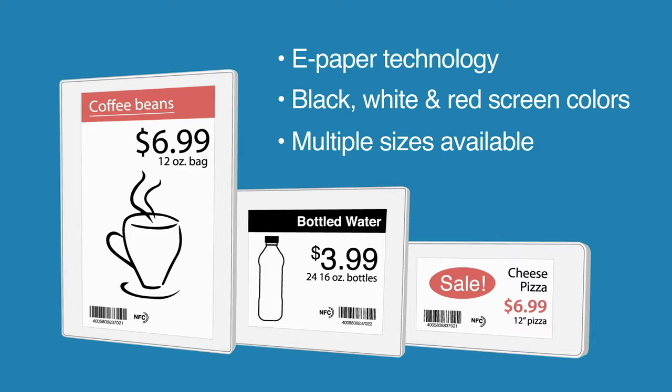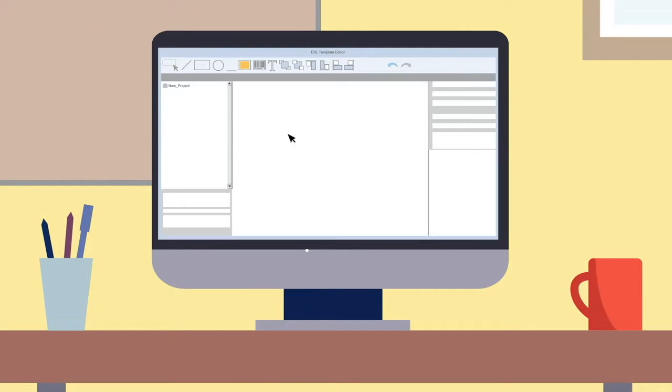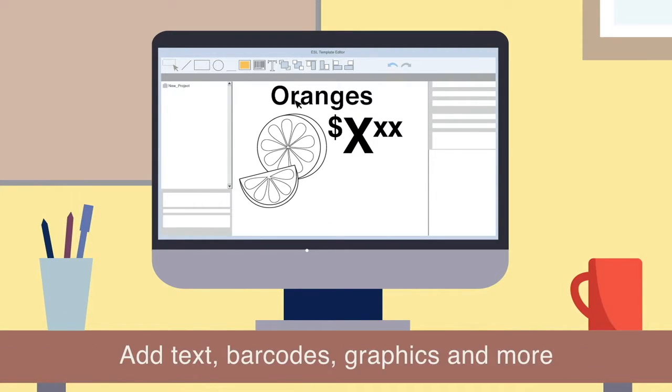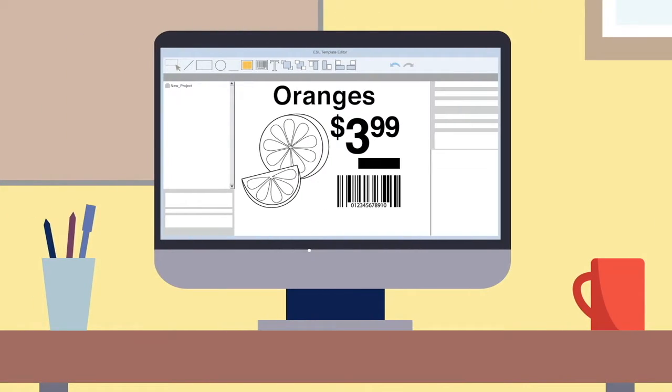Here's how they work. First, you design your labels on a central workstation. Using our drag-and-drop software, you can add text, barcodes, graphics, and more. It's simple and easy to use. Common fields like pricing can be automatically populated directly from your spreadsheets. You can even create multiple templates to use with different promotions.